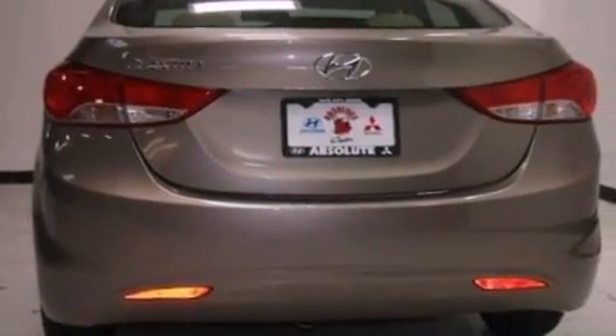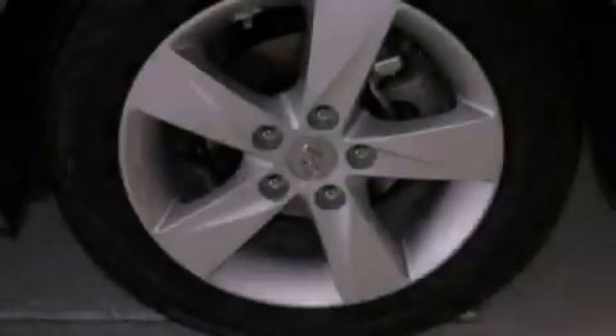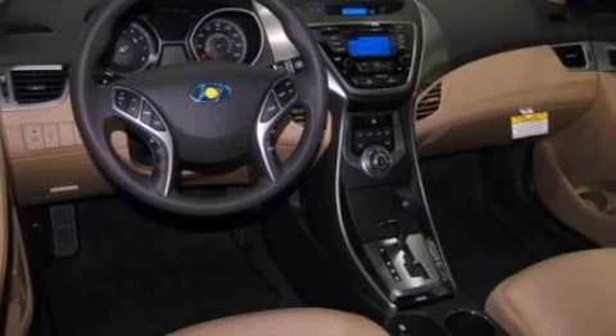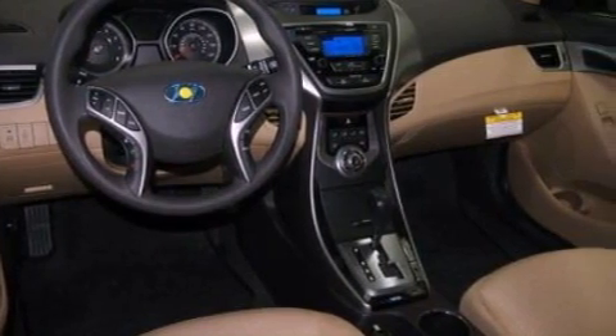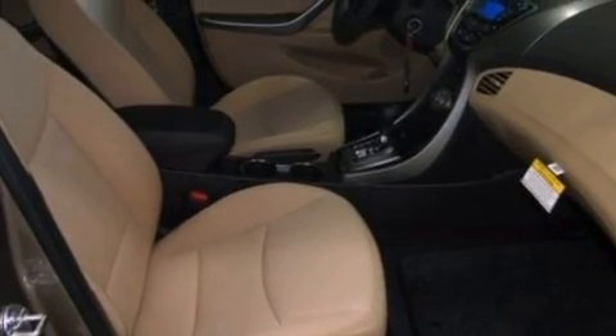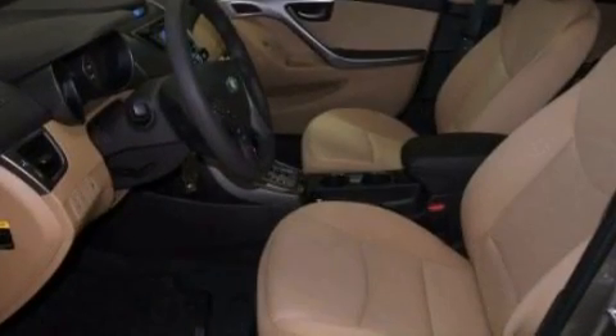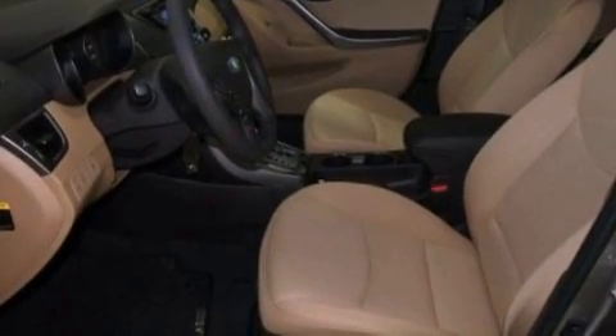The following features are also included: cruise control, heated side view mirrors, a keyless entry system, performance tires, a passenger side vanity mirror, a security system, brake assistance technology, a passenger side airbag, rear seat childproof door locks, and an adjustable steering wheel.